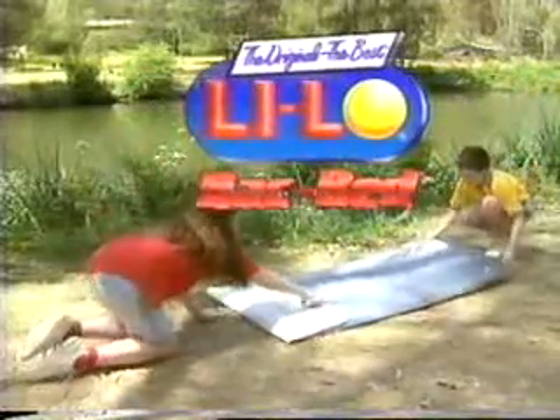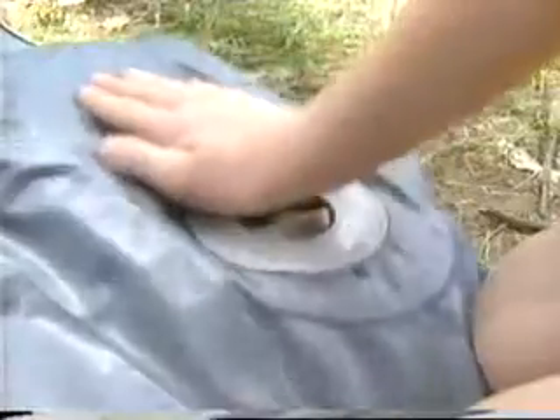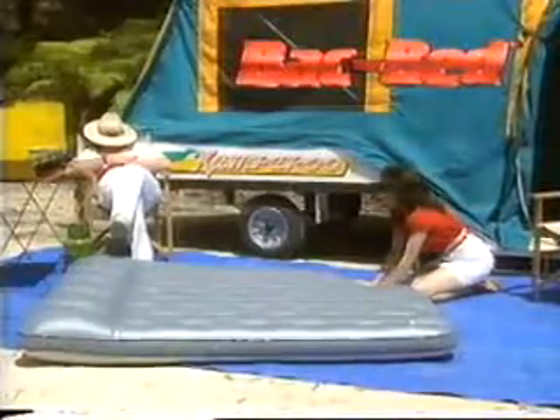This is the revolutionary BAC Bed from Lilo. BAC — B-A-C — means built-in air compressor. Forget the pump. It's so quick and simple to inflate by hand. Anywhere, anytime.